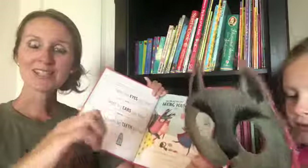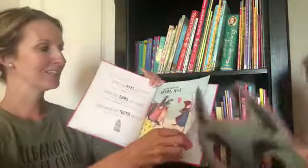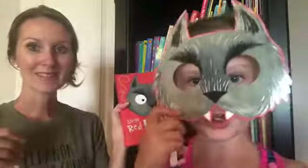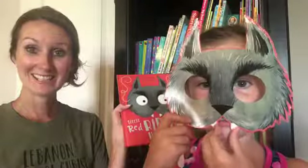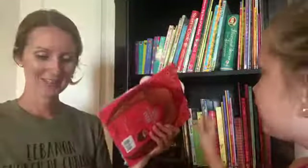We put the masks on popsicle sticks — it says you can use string, but popsicle sticks work quickly. Look, the mask is kind of like teeth in your mouth! There's a Goldilocks version as well, but we don't have time for that one today.